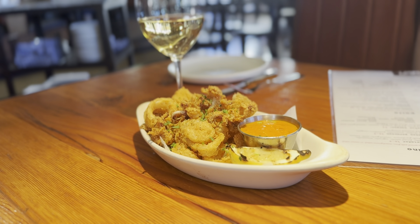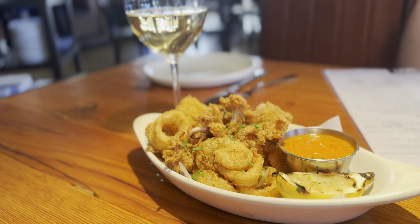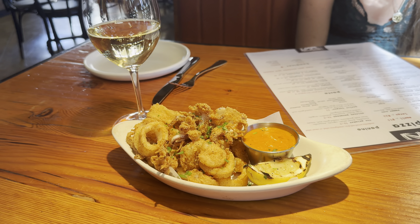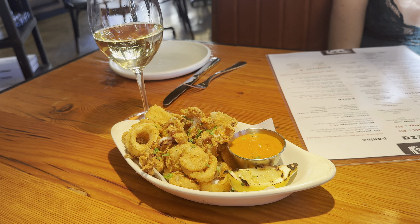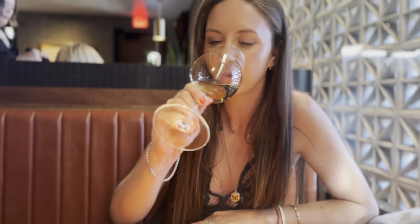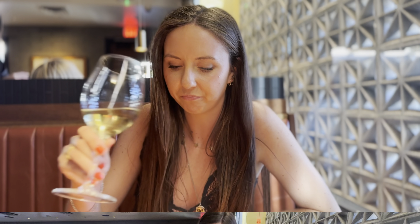They have tons of appetizers, and for Lexi and I we decided to go with the Fritto Misto, which is a beautiful blend of calamari and shrimp including an amazing romesco sauce. Lexi did order a wine as we are both trying to become wine connoisseurs, but we're both learning.